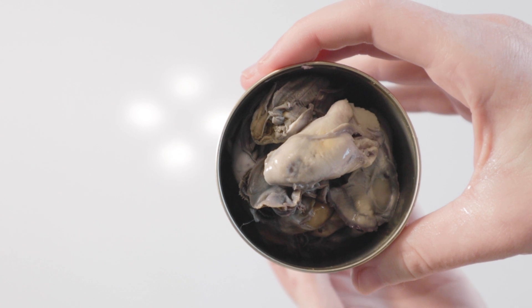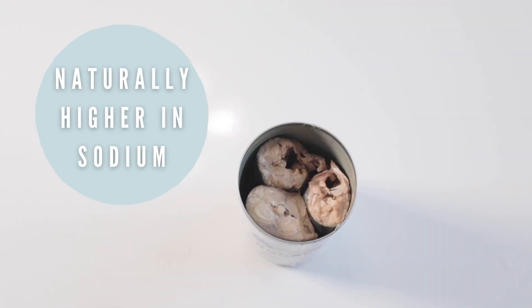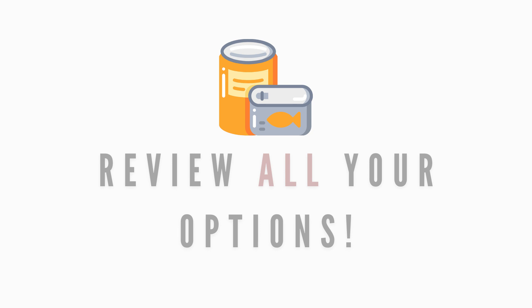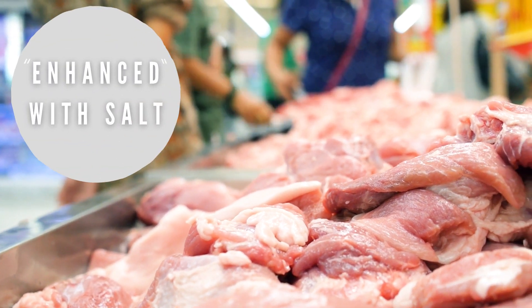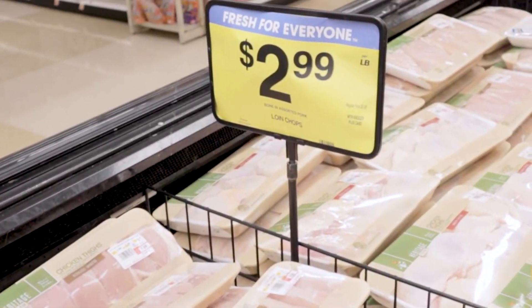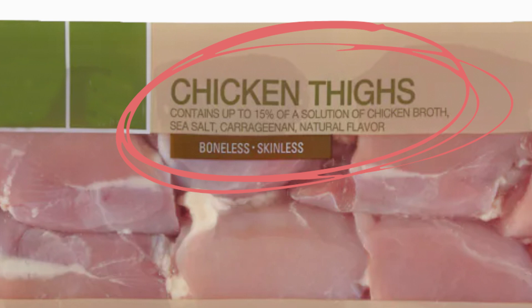In general, seafood like canned oysters and fish will naturally be higher in sodium as they come from the ocean, so there will be times where the sodium content can't be helped. But if you have options, always look for the can or container that has the lowest numbers. Some meats can be injected or enhanced with salt as well, so always check their labels. One time I almost checked out with boneless chicken breast before noticing that it was soaked in a solution of broth, sea salt, and carrageenan.